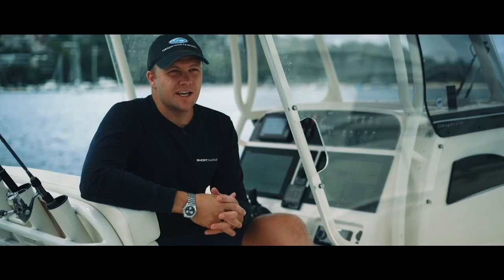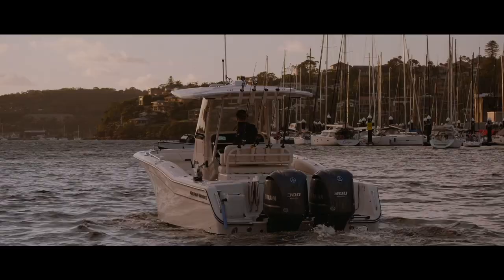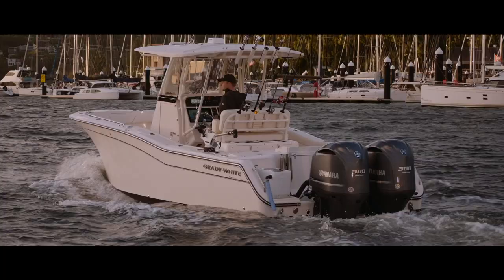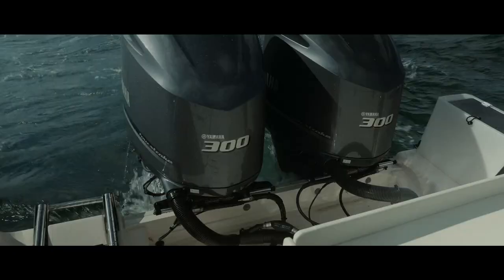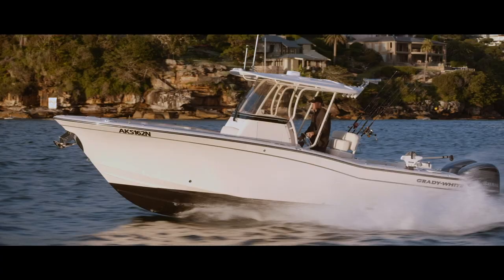The boat we're on board today is a Grady White 271 Canyon — it's a customer of ours. We handed the boat over about six months ago. It's 27 foot, 2.89 meters wide, and with the Sea Keeper added and some extra batteries it sits at around four tons. The boat is naturally an extremely stable boat at rest and on the troll, and it's powered by twin 300s.